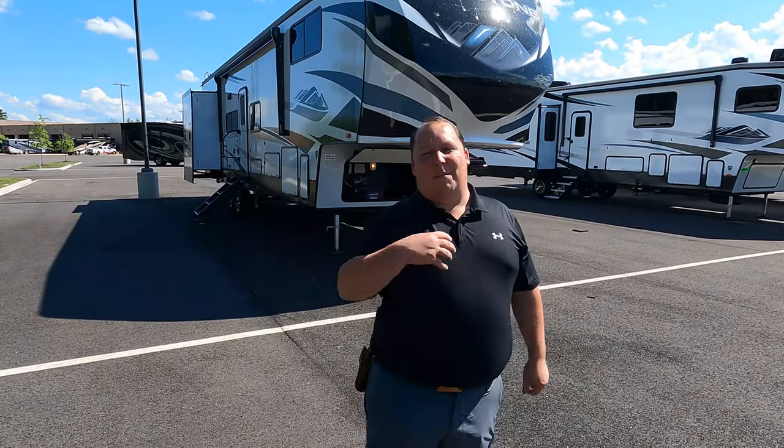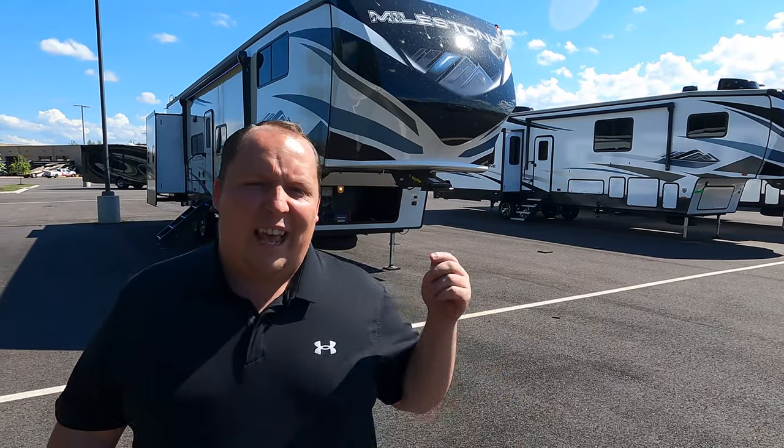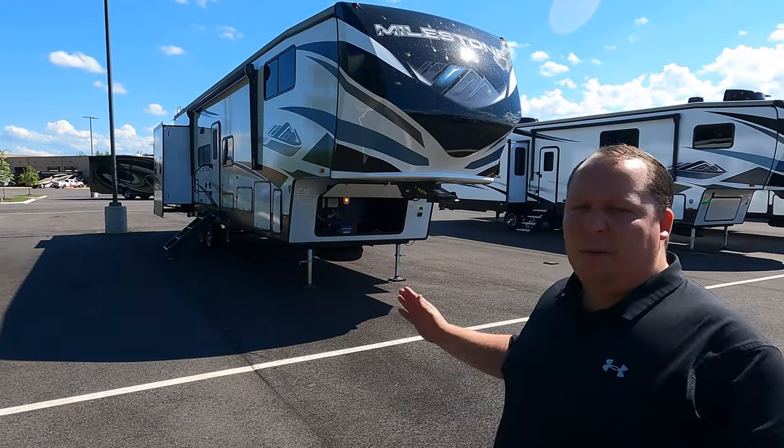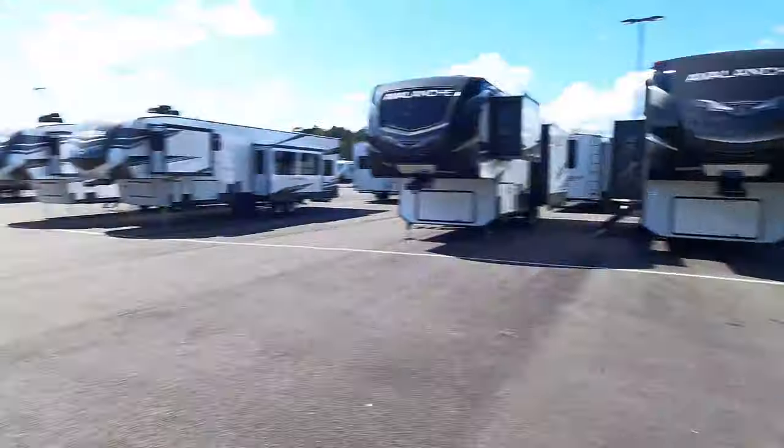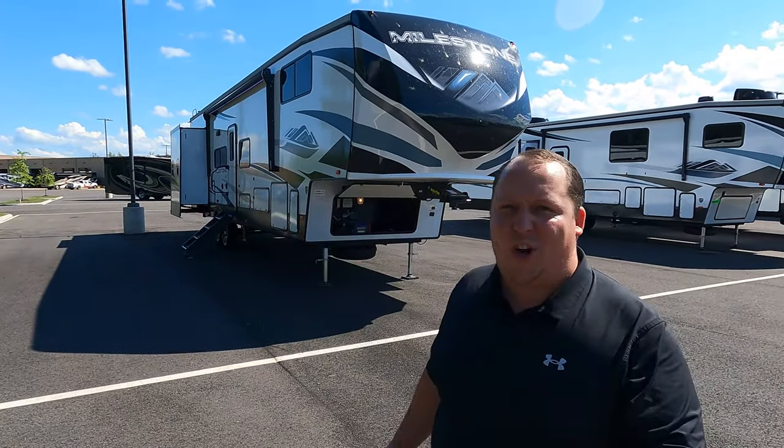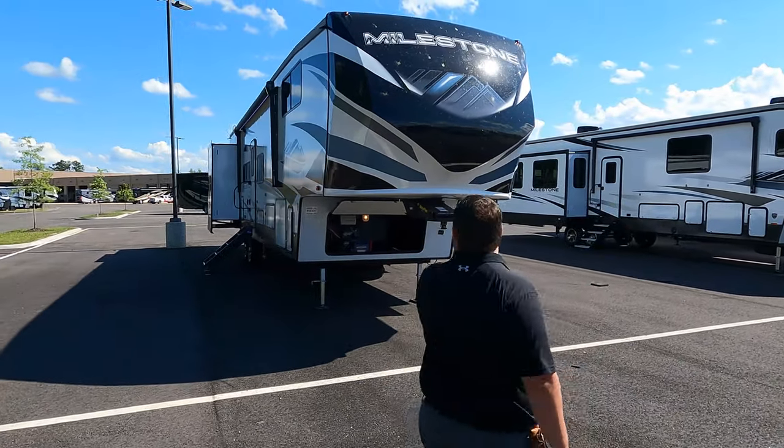Welcome back, my name is Matt from Matt's and Will's RV Reviews — the world's only channel giving you three things we love and three things we don't love about every travel trailer, fifth wheel, and toy hauler we review. I'm super excited about this Milestone — it's a unique floor plan. Before we begin, say hi to Will. Hey guys! Will hasn't seen the inside yet, so he'll be as surprised as you are.